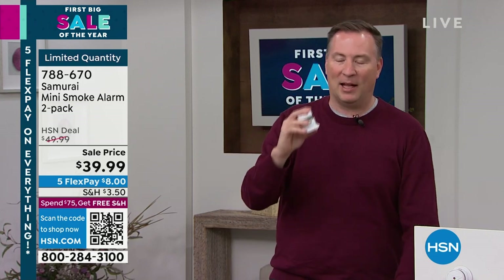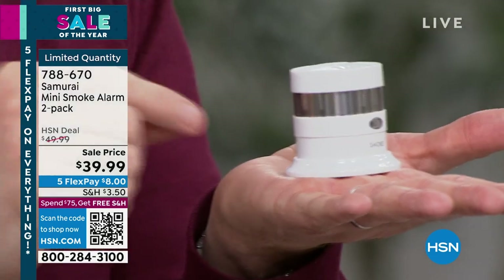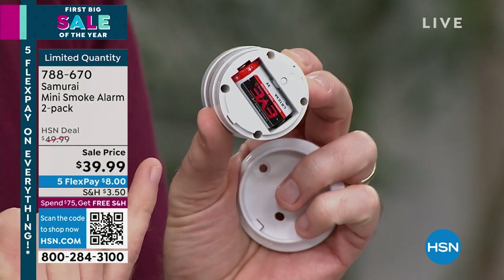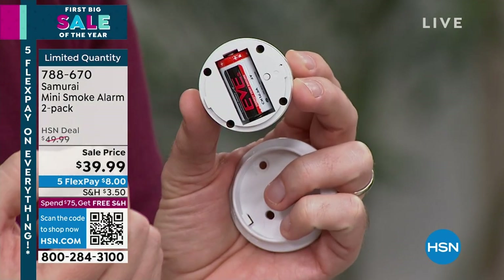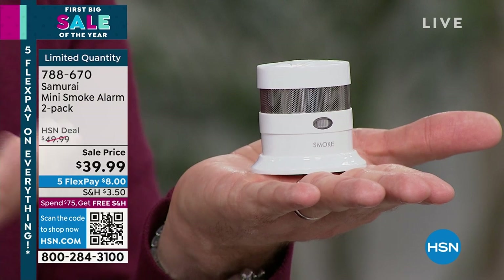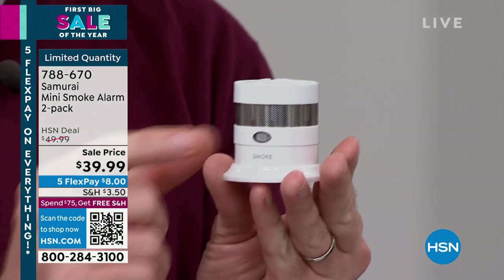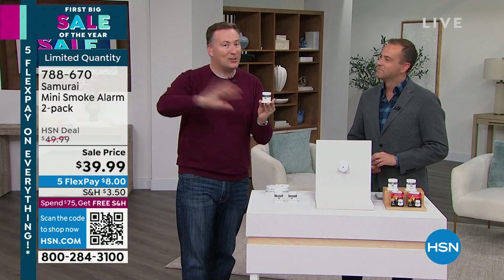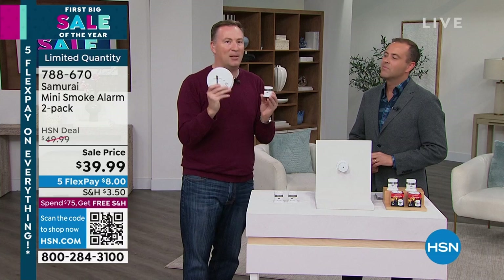Not only is the form factor small, but the battery now lasts up to 10 years and it already comes installed. It's a special type of battery built into this — you just pull the little tab when you first get it home. That makes the connection and you are done for the next 10 years, until 2033. What Samurai recommends is just holding the button on the front every six months to test it — you hear that loud 85-decibel sound. That's all you need to do.